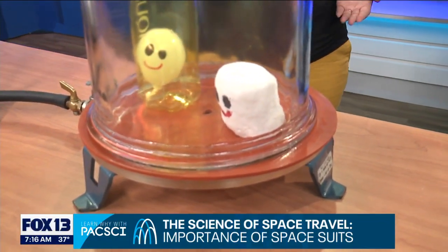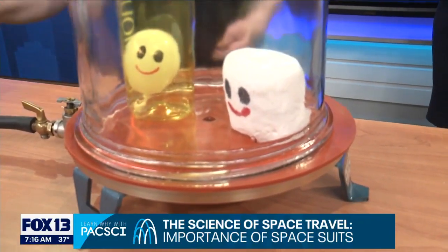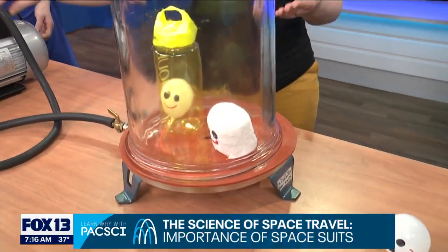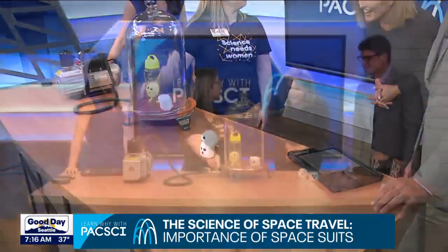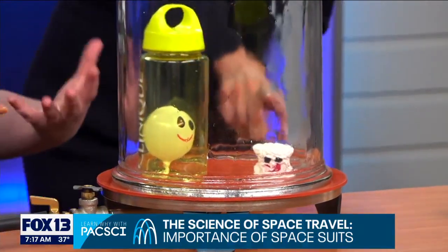The balloon in the spacesuit is protected — our marshmallow doesn't expand exponentially like the unprotected one does, because of all the tissue. But it still loses some air, and then when we return to Earth's air pressure, it shrinks back down. You can imagine what might happen without that protection.